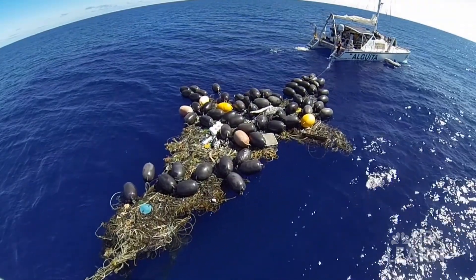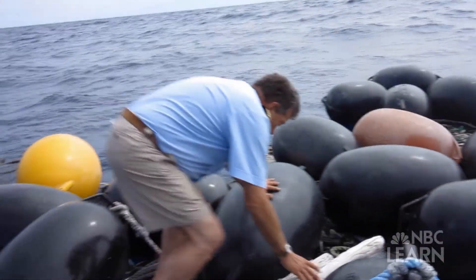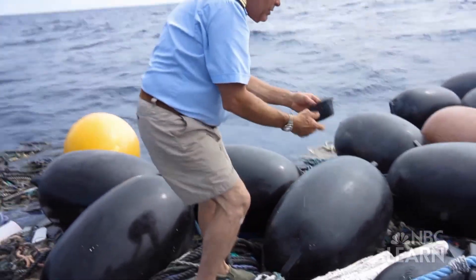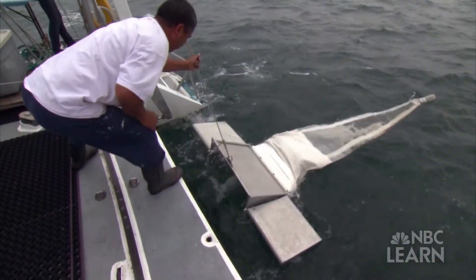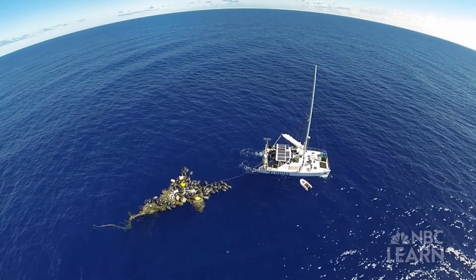You might expect a garbage patch to look like a solid island of floating garbage. In some places, the scientists can walk on the trash that's gathered together in large clumps. But most of the plastic is spread out over hundreds of square kilometers of ocean.